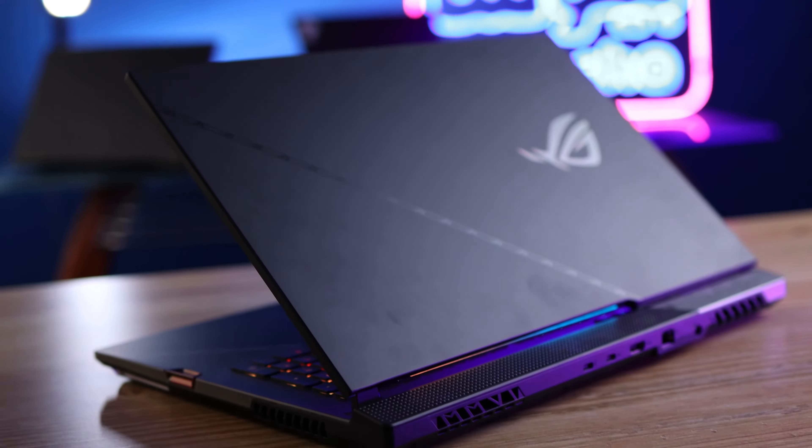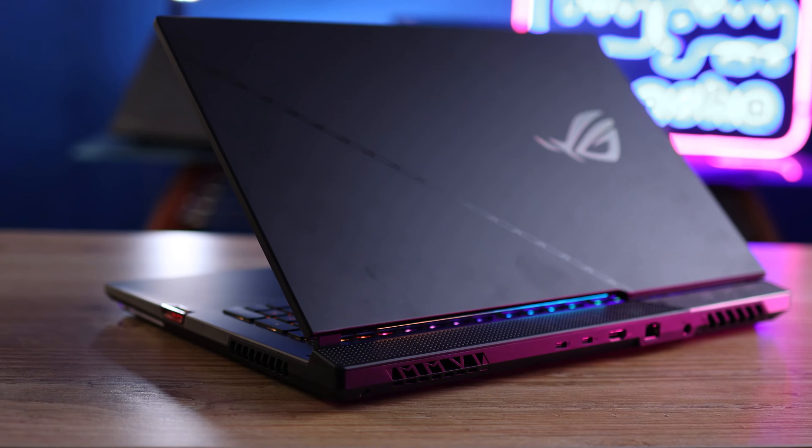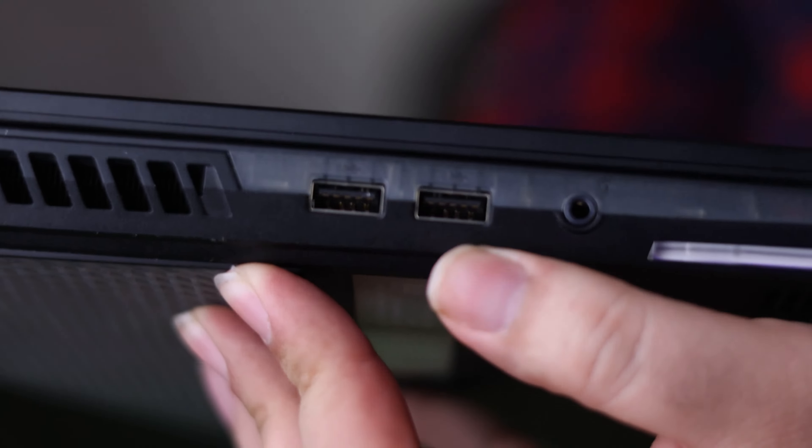The chassis is pretty solid and there is no flex with the hinge — I think it's durable enough for its size. There are two USB 3.1 Gen 1 ports here. I hate this naming on USB — please fix this naming.